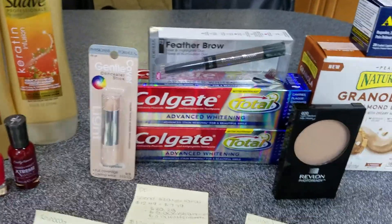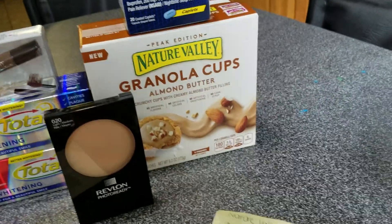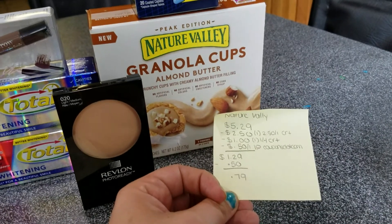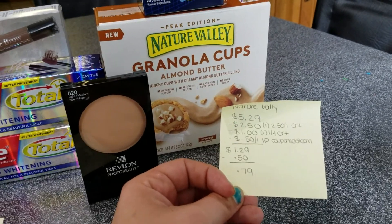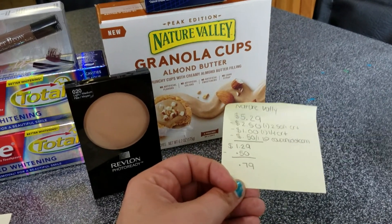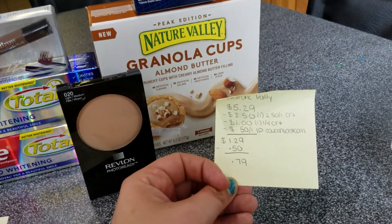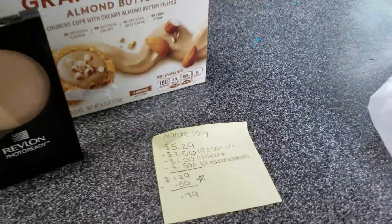The Nature Valley — oh my gosh, I was so excited. These are amazing if you haven't tried them! It was $5.29, but I had a $2.50 off one cert from the red box, a $1 off $4 breakfast bars or cereal cert that worked on this, and a 50-cent off IP from Coupons.com. I paid $1.29 at the register, then got 50 cents back on Saving Star, so it ended up being just 79 cents — not too shabby!